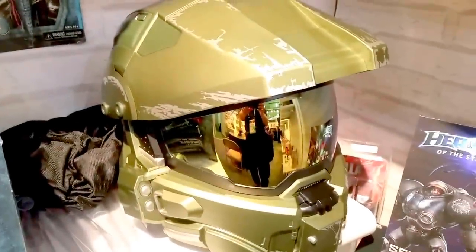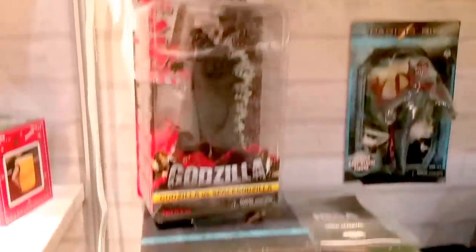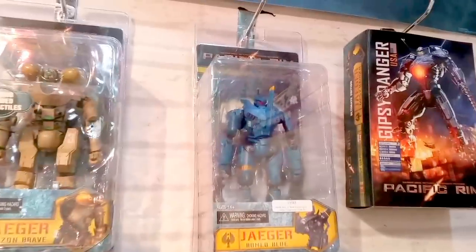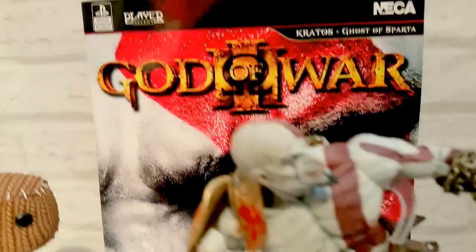Full-size Master Chief helmet, very cool. Then we've got Little Big Planet — happy Sack Boy, Kratos Sack Boy, sad Sack Boy. That's so cool. God of War.